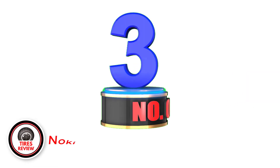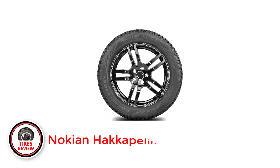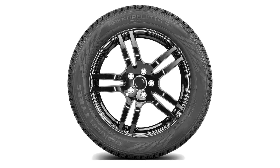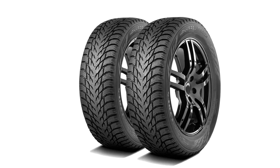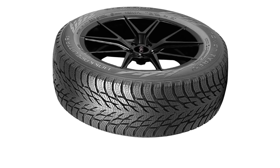Number 3: Nokian Hakkapeliitta R3. The Hakkapeliitta R3 features Nokian's Arctic Sense grip technology, which combines a new rubber compound with a unique tread design to provide excellent grip on snow and ice. It also has aggressive 3D sipes that provide additional grip on icy roads. The tire has a directional tread pattern that helps to evacuate water and slush from the contact patch, as well as a special winter rubber compound that remains flexible in extreme cold temperatures.